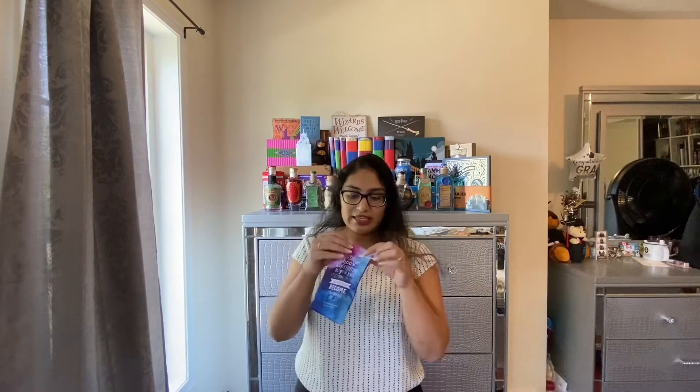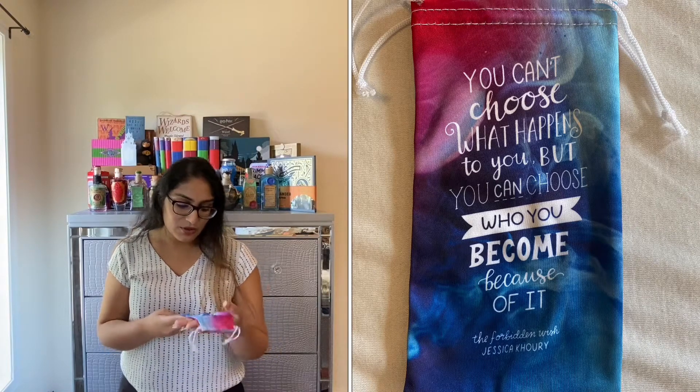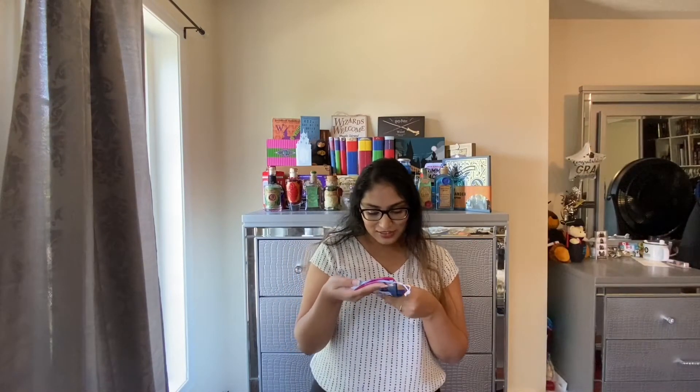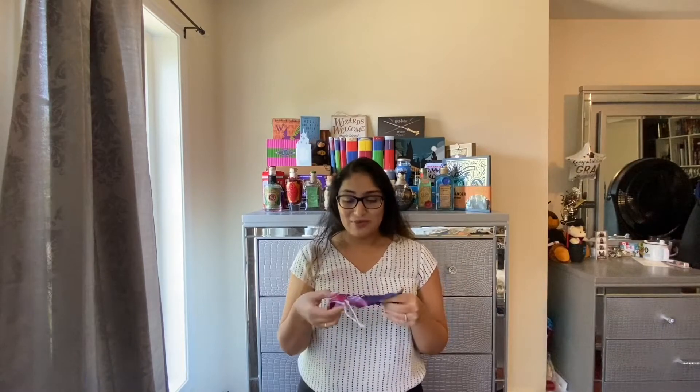The next item is this little baggie. I'm assuming it's for your sunglasses or maybe you can even put your phone in here. The quote says: 'You can't choose what happens to you, but you can choose who you become because of it.' That's a really good quote. It's something I typically stand by — you can't control what happens to you, but you can control how you react and how you change and become as a person after it. I love the design. Again, blue is my weakness, and blue and pink is so pretty. I'll probably use this for my phone, or maybe even my glasses — I'm pretty much blind and always wear my glasses.